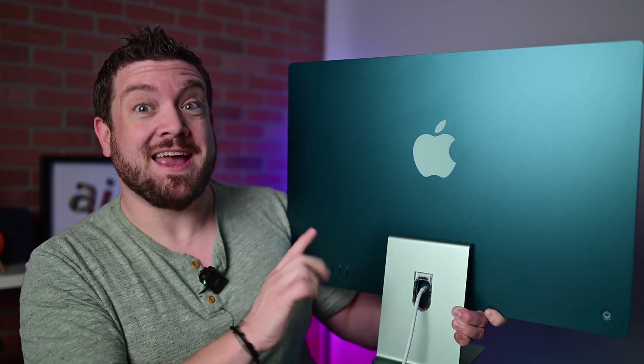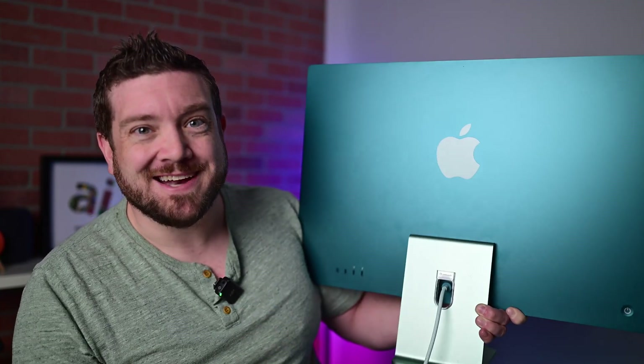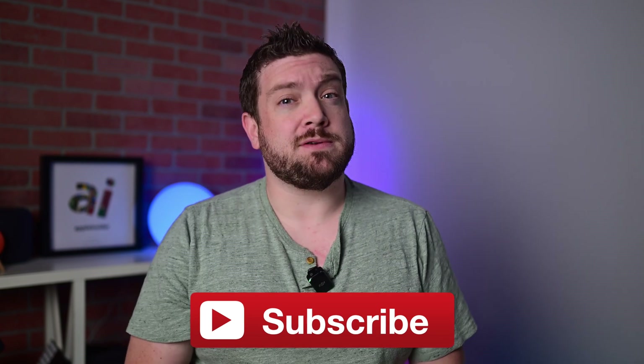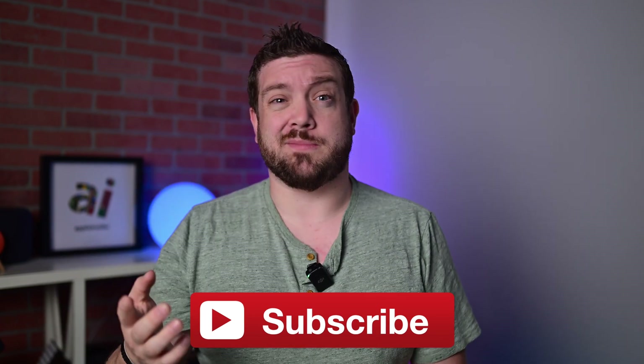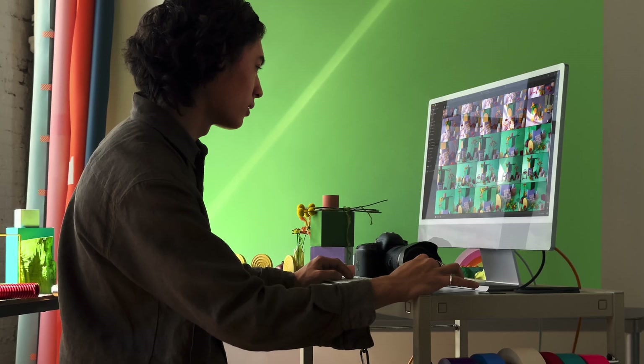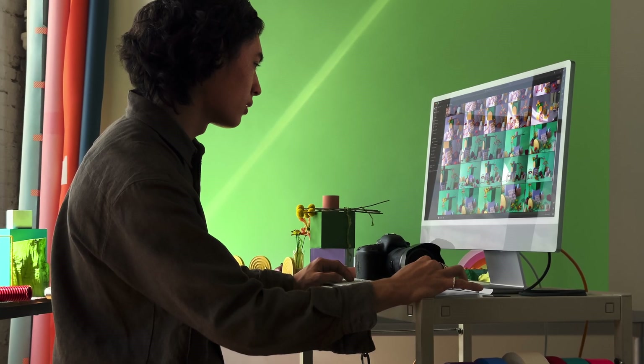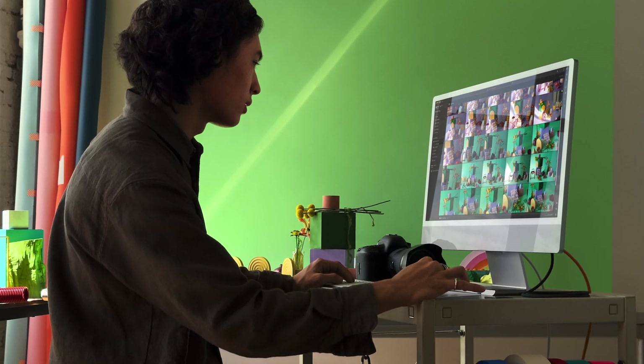Apple just dropped a new M4 iMac. Here's everything new, and it's quite a bit. If you want to keep up to date with the latest Apple news, please consider hitting that subscribe button. This new iMac is a great upgrade, perfectly suited for families, education, or business environments. I'm going to walk you through more than 10 upgrades that I found in this updated M4 model.